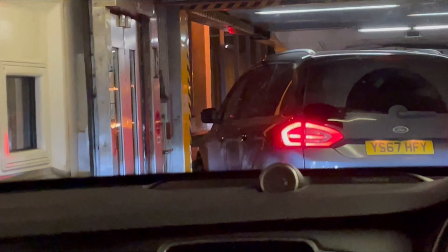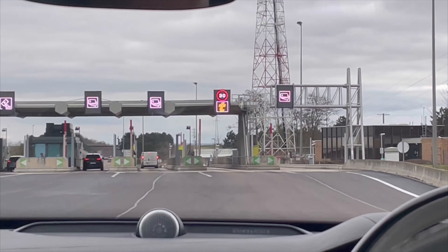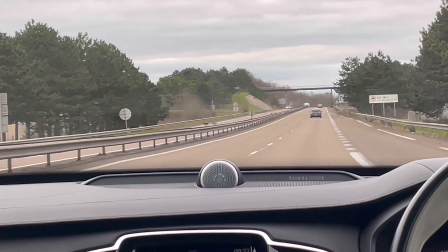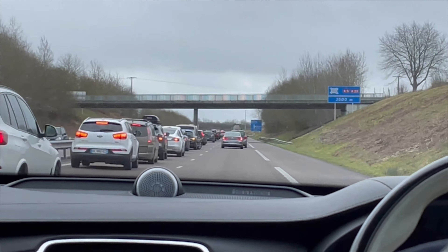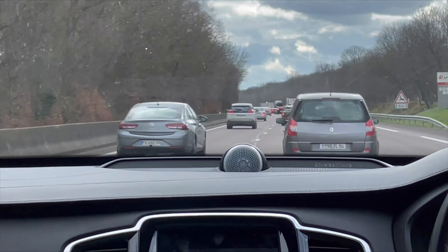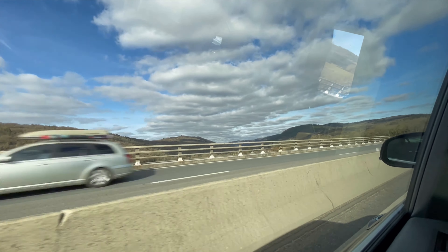We're pulling up in France now and about to get off the car. Out on the open French motorways, through the first toll booth of the massive journey. We're heading to the Mont Blanc Valley and the village of Argentière. I'll leave links to the different businesses down below so you can check them out for yourself — I definitely recommend going because they're just so good.